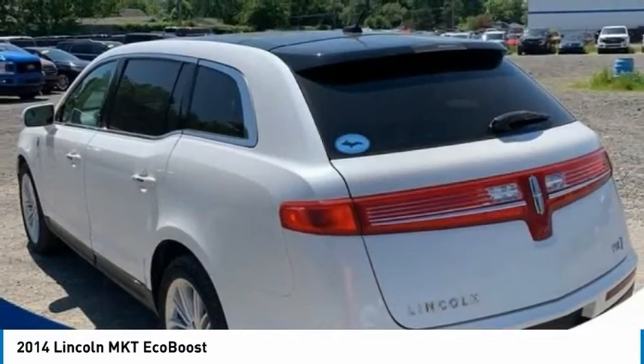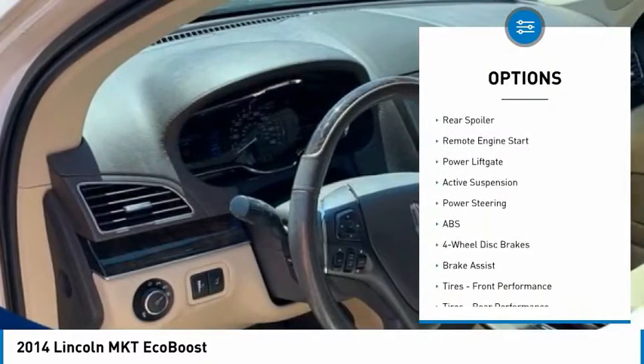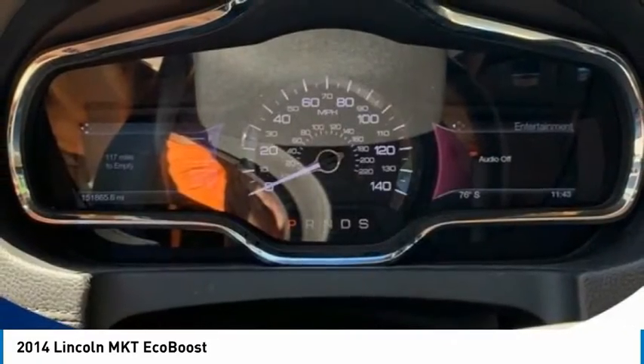Here are some of this vehicle's great options: dual moonroof, tire pressure monitor, turbocharged, panoramic roof, all-wheel drive, heated mirrors, aluminum wheels, rear spoiler, remote engine start, power lift gate.